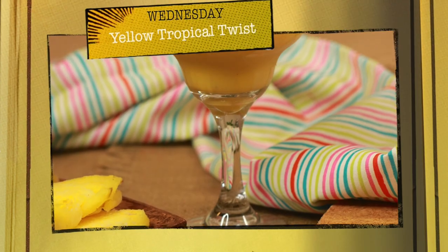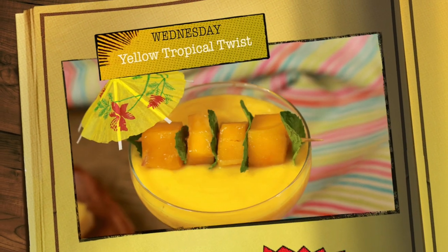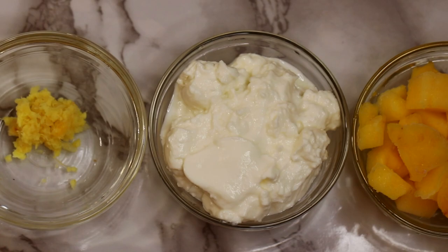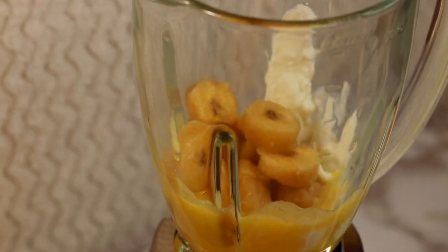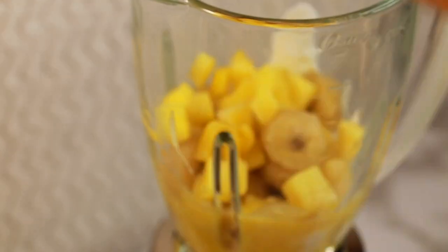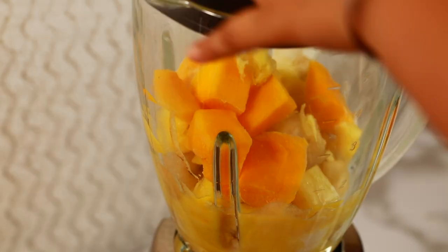For the Wednesday Yellow Tropical Twist Smoothie, you need half cup pineapple juice, half cup Greek yogurt, half frozen banana, half cup frozen pineapple, half cup frozen mango, and half teaspoon grated ginger. Blend it well.